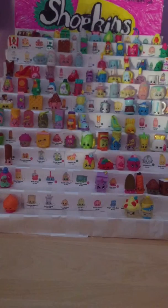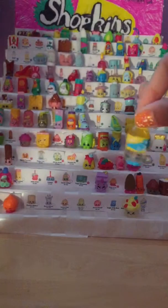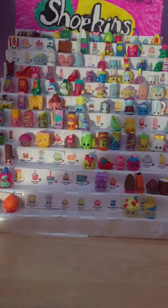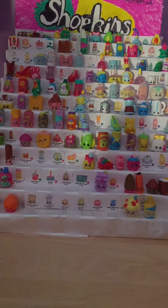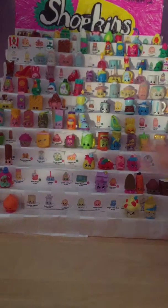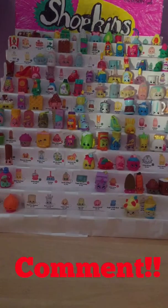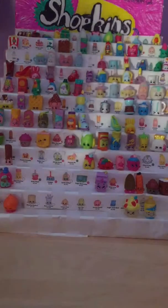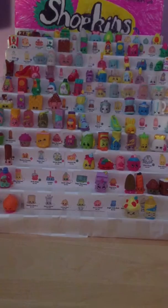I would have to say out of this entire collection my favorite has to be Soda. And Maria, what's your favorite? Soda! Yep, the exact same one. So I hope you guys liked this Shopkins Season 2 collection. Next time we do Shopkins, let us know if you want to continue on this big display case or in our usual spot. Comment that down below, like, comment, and don't forget to subscribe. Bye guys!